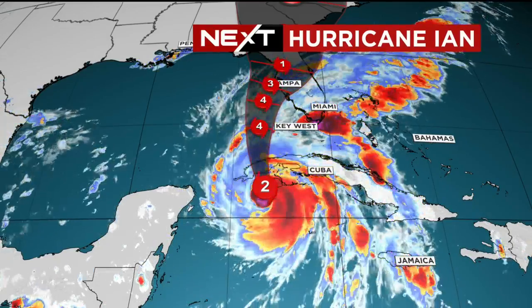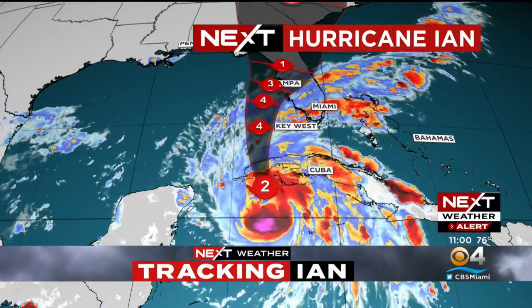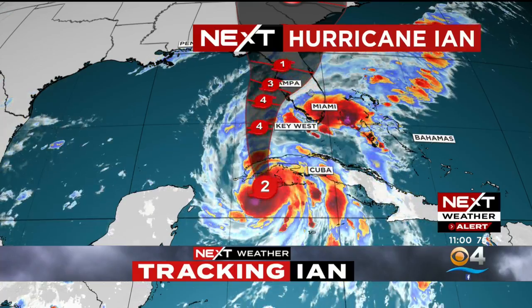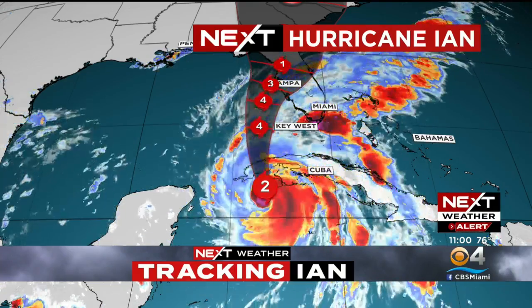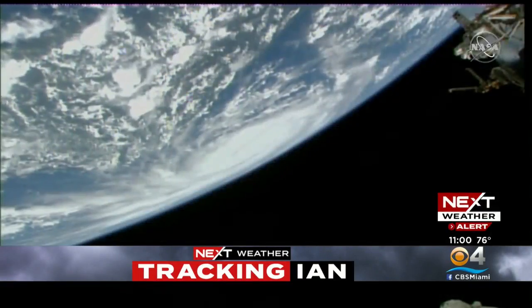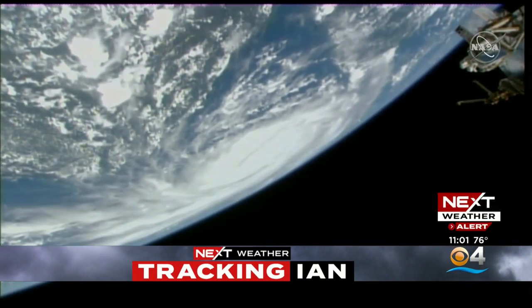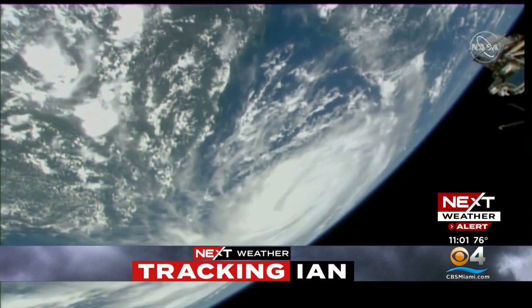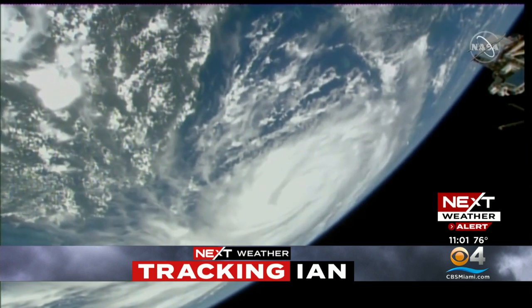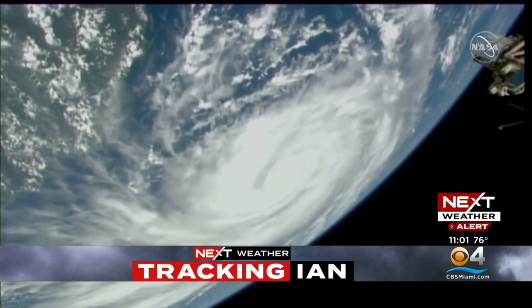We are tracking Hurricane Ian as it slowly approaches Florida's west coast. This is the latest track, and although the storm is not directly hitting us, we're sure to feel strong waves of wind and rain. Here is how the storm looks from the International Space Station — footage released from NASA as the ISS flies over the system. Even from 250 miles up in space, the storm looks pretty massive, and the hurricane is only expected to intensify tomorrow and Wednesday.